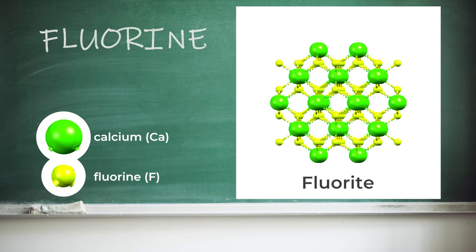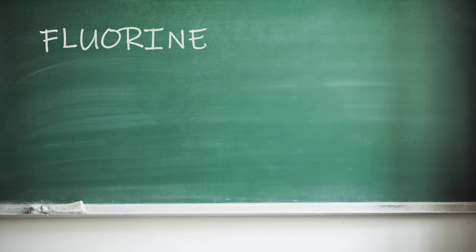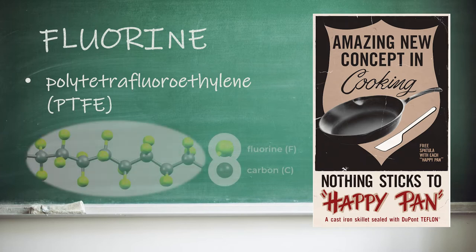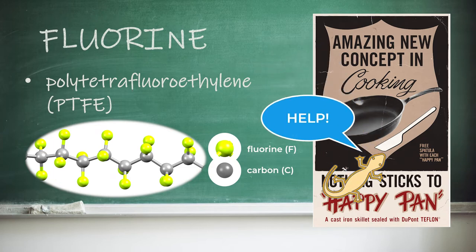Even though fluorine is often missed off the curriculum in favour of its friendlier relatives, it can be found in many kitchens as a key part of the non-stickiness of non-stick pans. These have a coating made from something called Teflon or polytetrafluoroethylene, which is usually shortened to PTFE. PTFE is made up of carbon atoms with very tightly bound fluorine atoms attached to them, which prevent anything else from reacting with these carbons. The overall low reactivity gives PTFE a low coefficient of friction, so the things that we're cooking just slide right off. It's also the only known surface a gecko can't stick to.